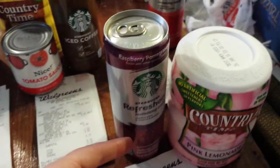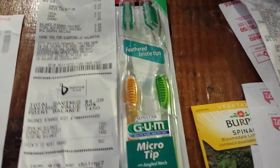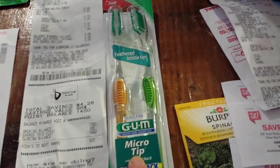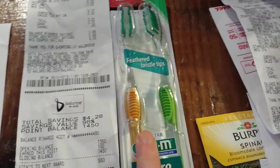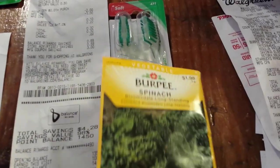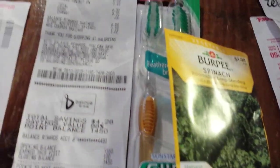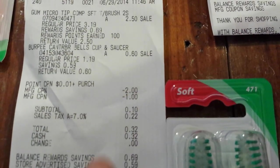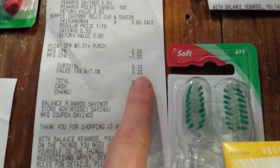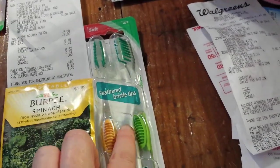I went to another store to see if they had these, because I couldn't find any at the first store. These gum toothbrushes were $2.50 again. I decided to throw in some seeds, which were on clearance for $0.60. I used $3.00 — one of the Starbucks and the Country Time — and paid $0.32 total with tax. I got $2.50 back, so it went from $3.00 to $2.50, but I got some seeds I would use.